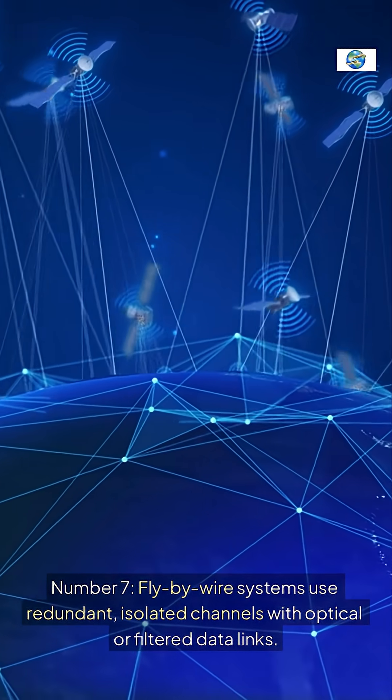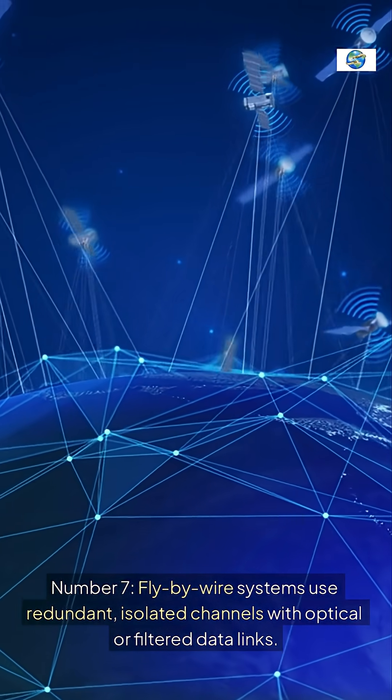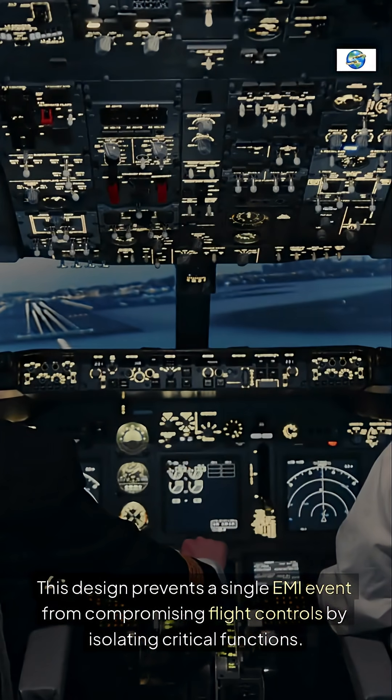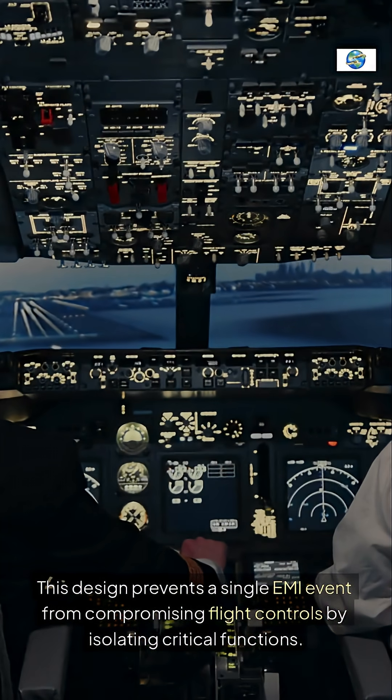Number seven: fly-by-wire systems use redundant, isolated channels with optical or filtered data links. This design prevents a single EMI event from compromising flight controls by isolating critical functions.